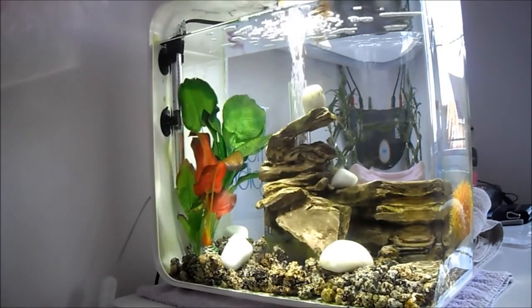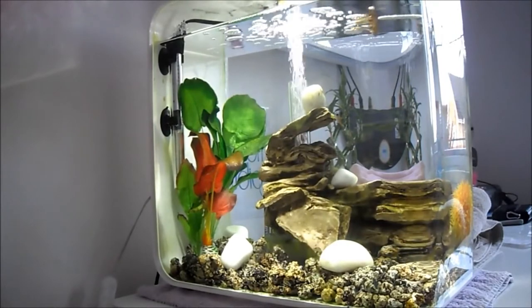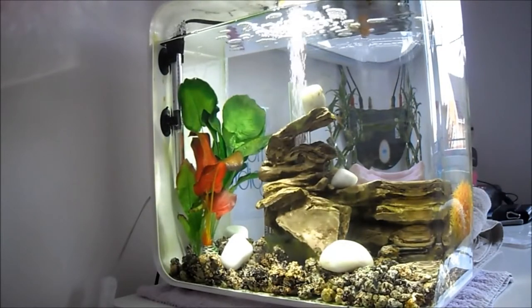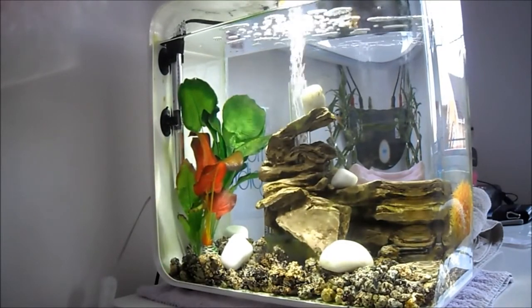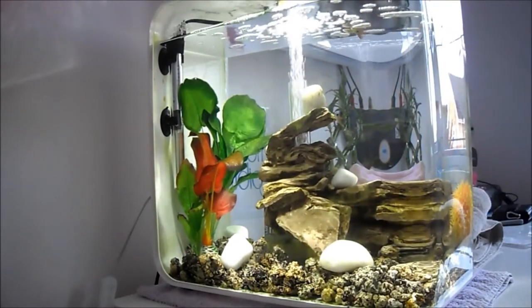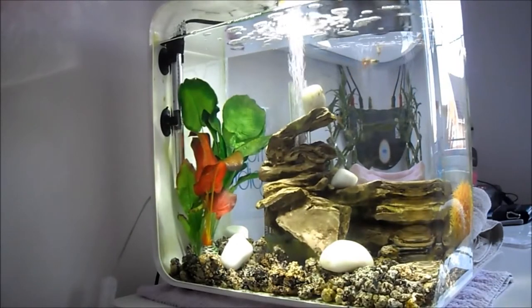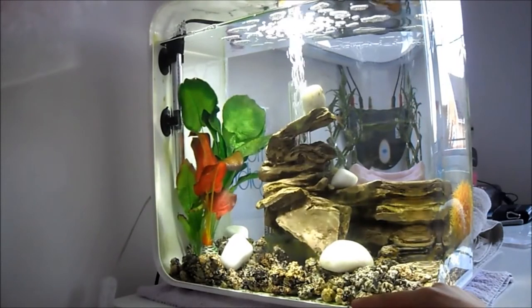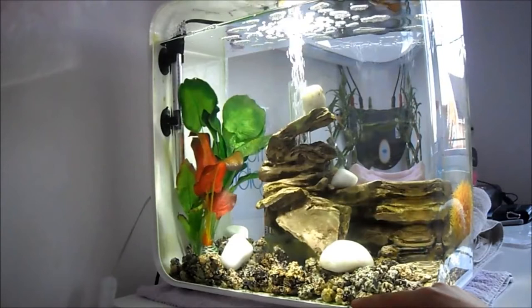Usually every morning I wake up, count my fish, realise one's missing, have to take my rock sculpture out, and then I see a fish laying on top of the surface of the filter. I have to take the whole filter out and rescue the fish — it's still alive — but sometimes I'm too late because they may have got caught just as I was going to bed. I've been trying to save them as much as possible, changing where my rocks are, but you can't put smaller rocks in, so that's a real problem with this tank.